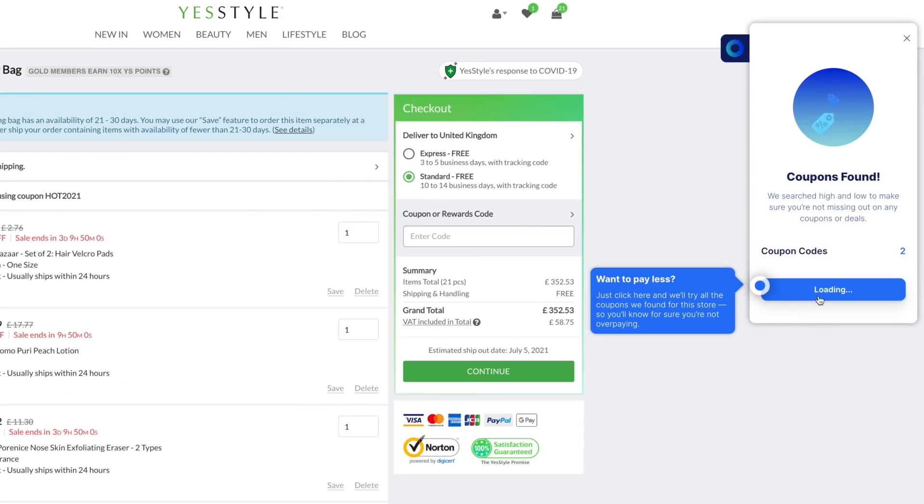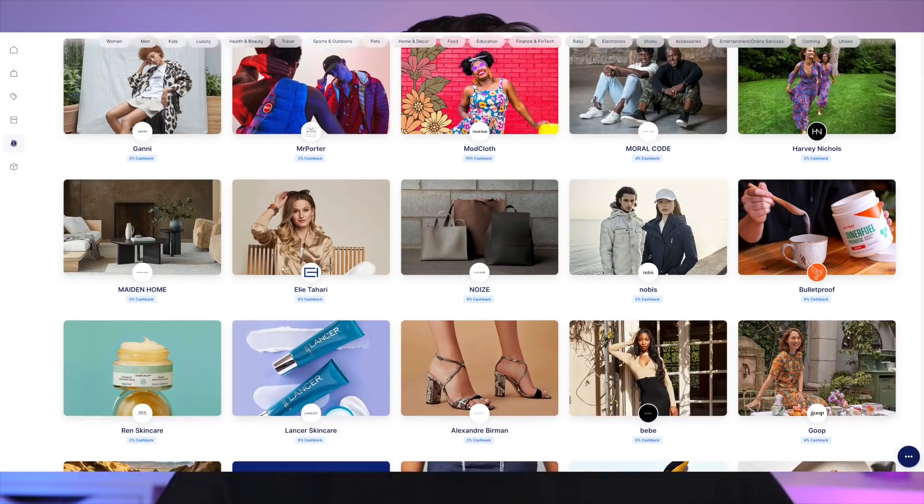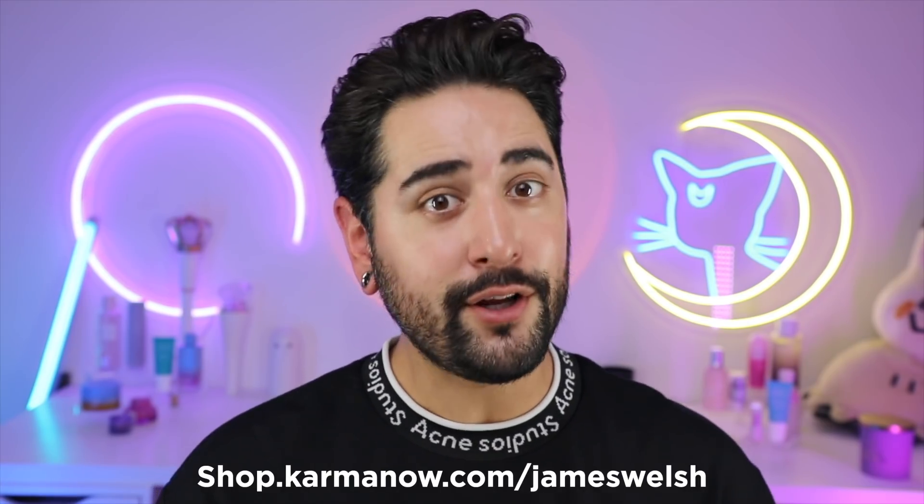Sometimes instead of checking out right there and then, I wait for them to go on sale, and Karma lets you know. They can send you push notifications and emails to let you know when your products are on sale, have a special offer, or are back in stock. Even if you want to check out there and then, Karma actually scans the internet for relevant coupon codes. This only works on the Chrome extension on your desktop, and you can also earn cash back via PayPal when you shop from select retail partners. You can download the Chrome extension through the link at the top of the description box.